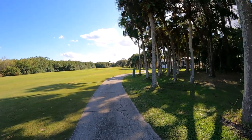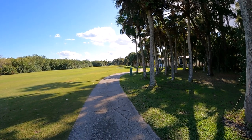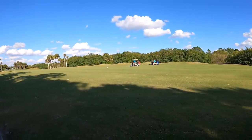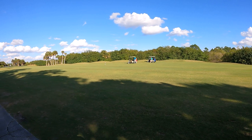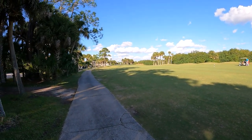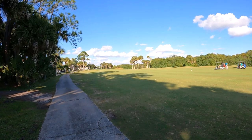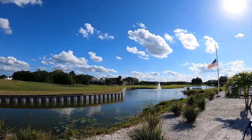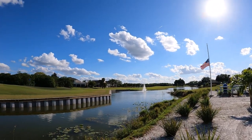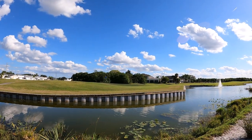This is hole 17 — the tee box is back there probably 100–125 yards, and we're up near the green where some people are about to hit. The green is right up there; it gets kind of narrow with water on the right by the green. And this is number 18 — the green is right across the lake there. The course is in great shape.